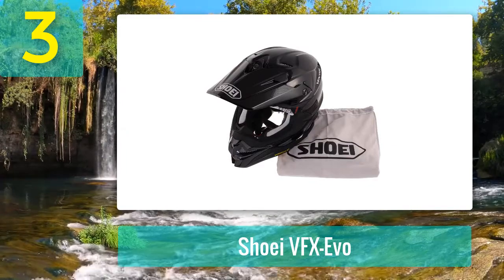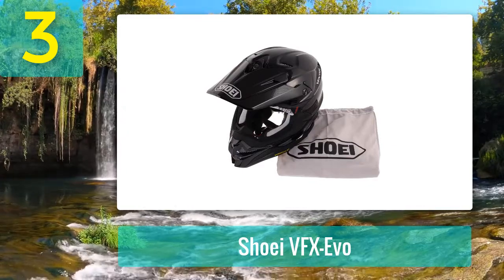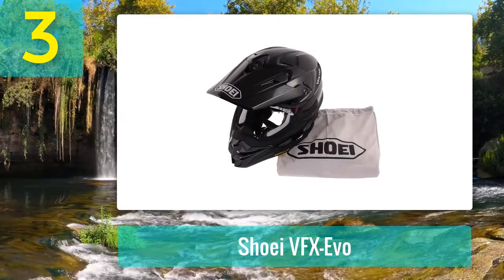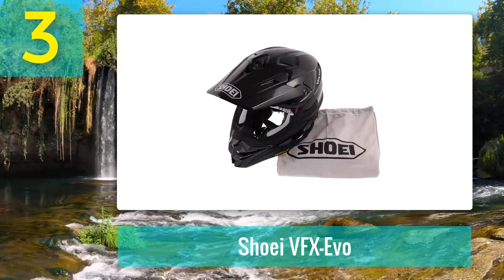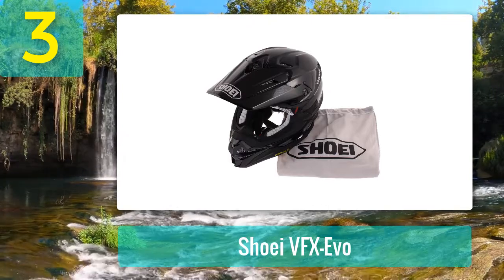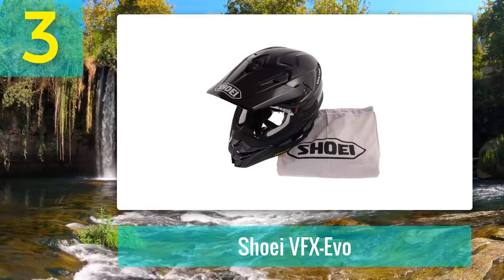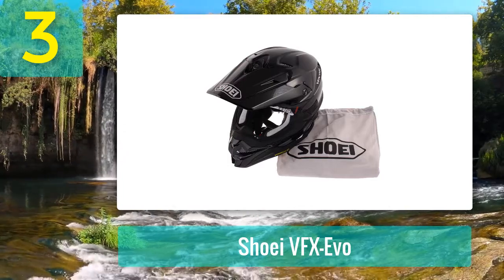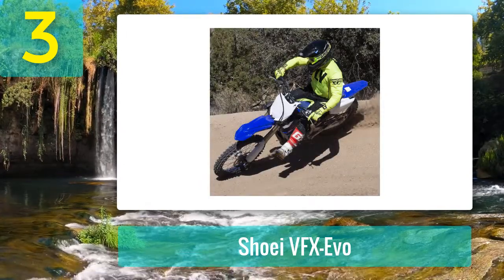The all-new VFX-EVO features Shoei's exclusive multi-ply matrix AIM+ shell construction. Combined with Shoei's exclusive Motion Energy Distribution System, the VFX-EVO sets a new standard for safety and performance. Shoei's proprietary AIM+ uses fiberglass blended with organic fibers to create a helmet so hard it requires laser equipment to cut it. Every Shoei helmet is designed to absorb and distribute the force of an impact safely and efficiently. The brief for the VFX range was to make a helmet combining strength with the minimum amount of weight possible.